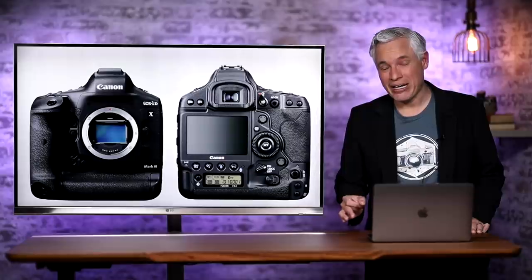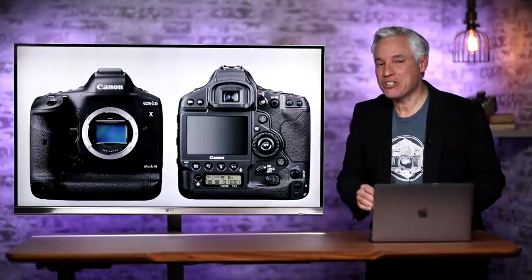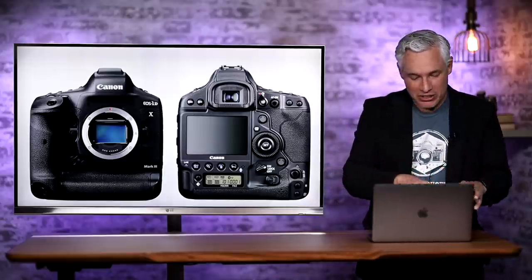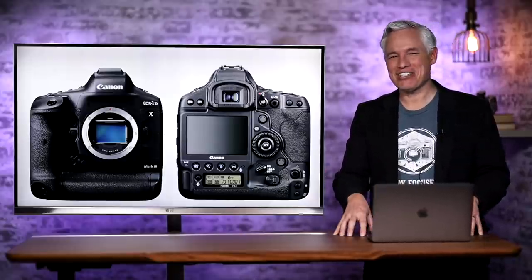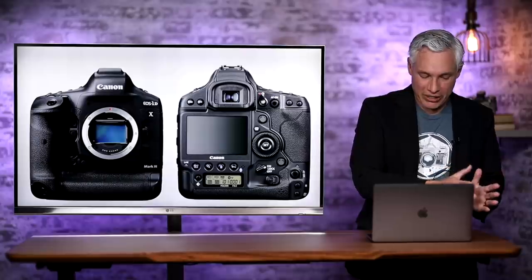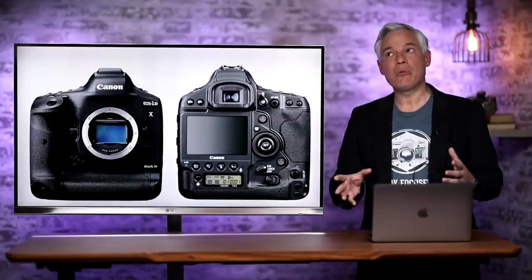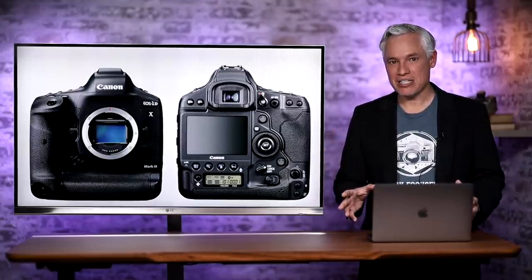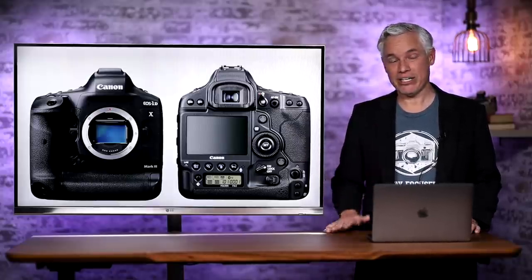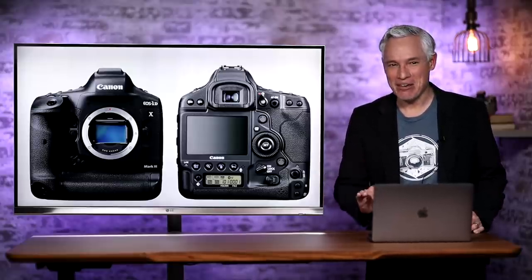First of all, what will the R1 look like? My guess is it's going to look exactly like a 1DX Mark III with a few refinements. Canon has been the number one camera manufacturer for decades. While Nikon is chasing Canon and Sony is chasing Canon, Canon is also mainly competing against Canon. They want to move their existing 1DX shooters from the DSLR world over to the mirrorless world, but these are old pros who've been using something that looks exactly like the 1DX for a decade or more, and they don't like change.